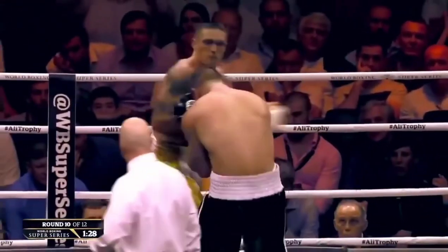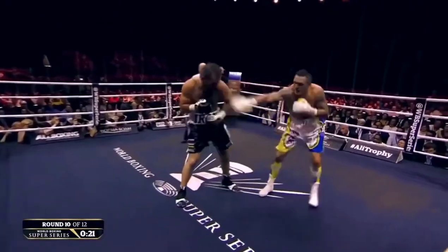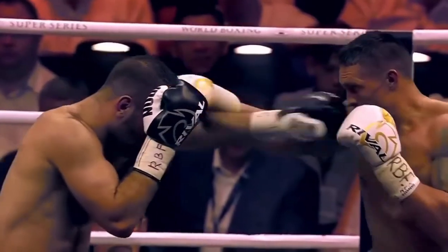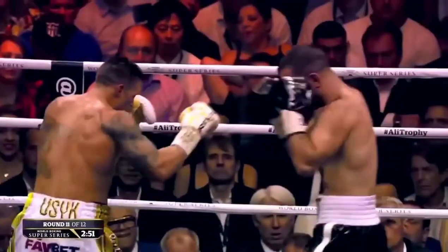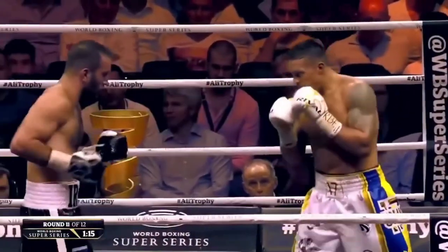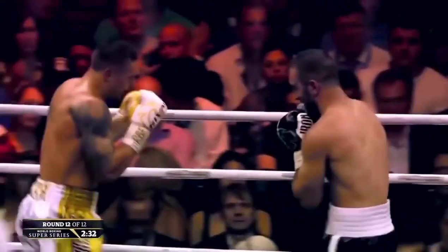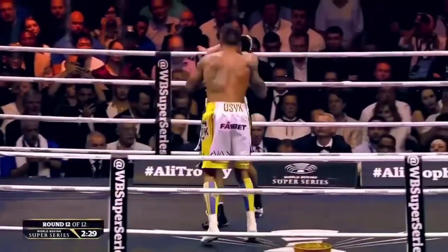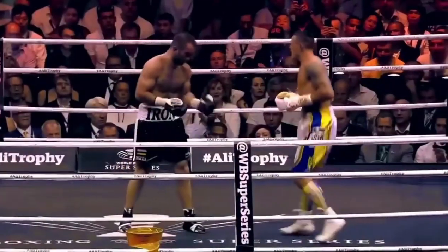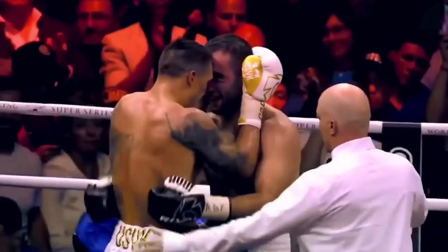Dominance from the tournament's number one seed. Gassiev still coming forward in the 12th and final round, looking for the finishing shot. Gassiev swinging and missing — I've been a bit disappointed with his defence; he's just stood there like a heavy bag, getting hit and rolling. Deep into this 12th and final round, the 10-second clap, and Oleksandr Usyk gets on his bike as the bell sounds to conclude the 12th and final round.